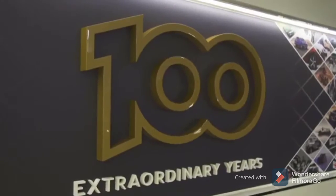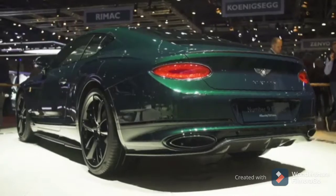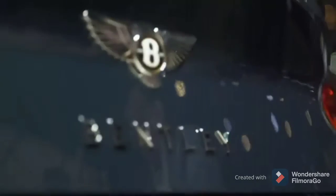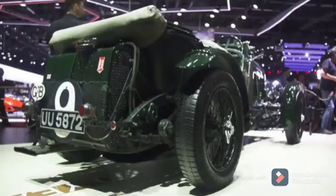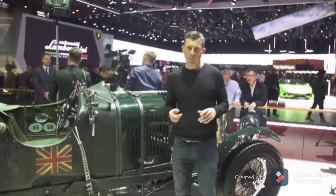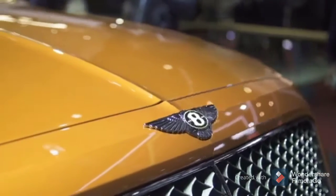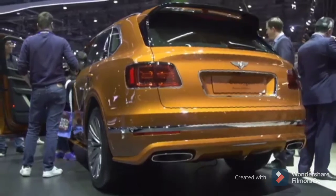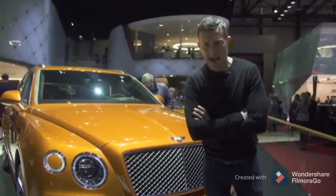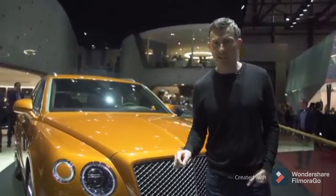Bentley is celebrating its 100th anniversary here at the Geneva Motor Show. It's given itself a little present: the Number 9 Edition. It's a limited edition car — only 100 will be made. There are no mechanical changes over the normal Continental GT, but there are loads of styling upgrades inspired by this old Blower Bentley from the 1920s. The paint scheme has inspired the new car, though obviously they didn't have metallic paint back in the day. The other car on the Bentley stand is the Bentayga Speed. If a normal Bentayga W12 isn't quick enough for you, its 6-litre W12 twin-turbo engine has 635 horsepower, good for 0-60 in 3.9 seconds.